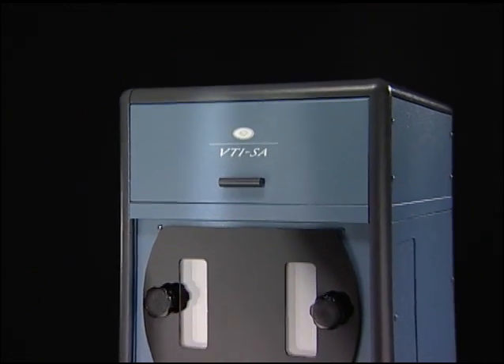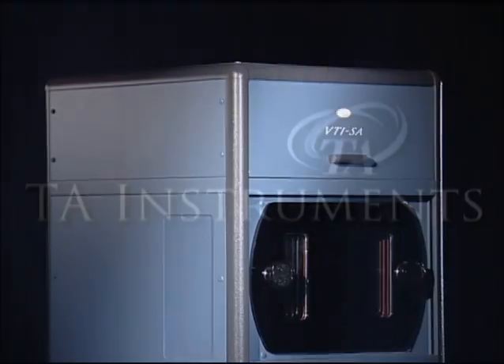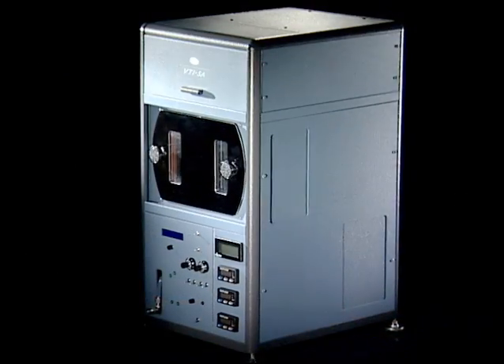Building on the strength of the industry standard products from VTI Corporation, TA Instruments is proud to offer the VTI SA Vapor Sorption Analyzer — a high-performance, versatile instrument in a compact, space-saving footprint.